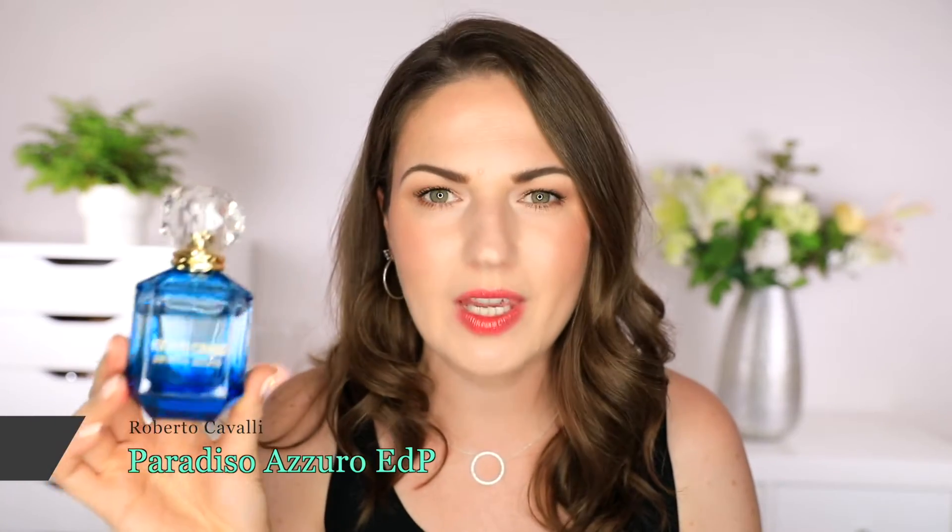This one is by Roberto Cavalli and it's called Paradiso Azur. The bottle just screams summer for me and it already hints at what's inside because this is a beautiful aquatic fragrance for women. I really enjoy aquatics. I feel often the women's aquatic offerings aren't really aquatics because they don't have any water notes — they'll have citrus and floral notes, but not an actual aquatic water note. This definitely is an aquatic fragrance because this smells like water. It smells fresh and watery, maybe just a little bit soapy but not too much. It's not aldehydic — floral, aromatic, aquatic. The notes in here are bergamot, lavender, jasmine, cypress, cashmere, and a water note. So it's basically a marine, floral, aquatic with a little bit of citrus.